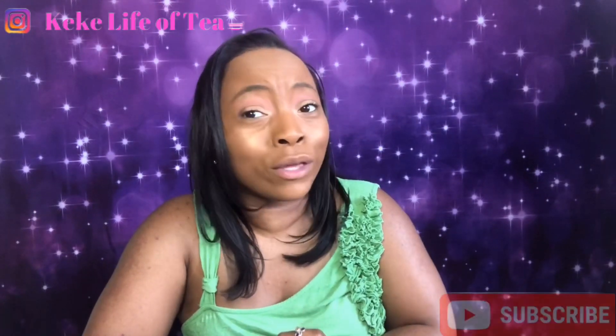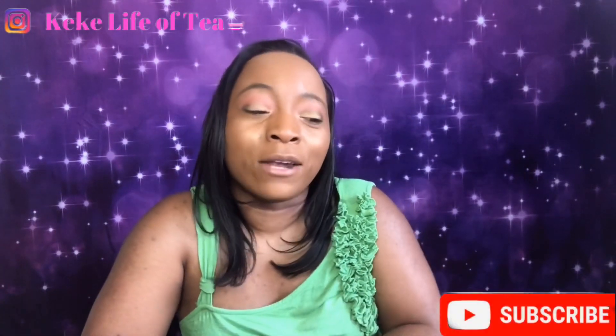Hey YouTube, thank you for tuning in to Kiki Live of Tea. This video will be a relaxed hair care video on chemical burns. If you have relaxed hair, or even dyed hair, texlaxed or perm hair, then you've probably had a chemical burn before. If you haven't, you are blessed. Some people can have very major chemical burns, and hopefully this video will help you avoid that in the future and help you treat them.